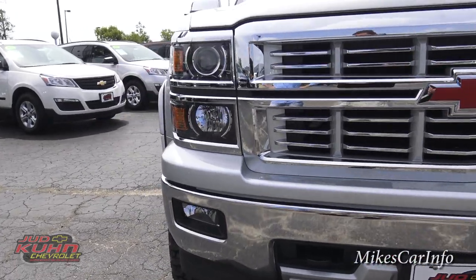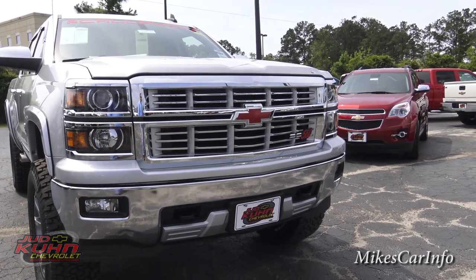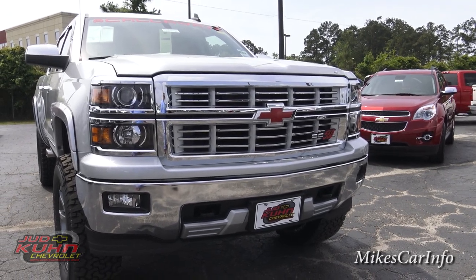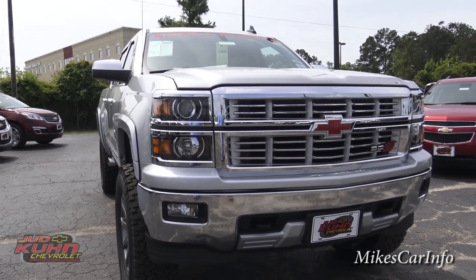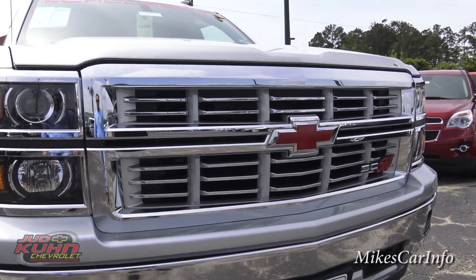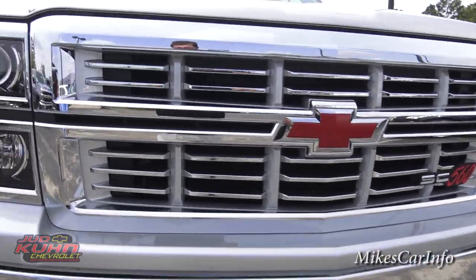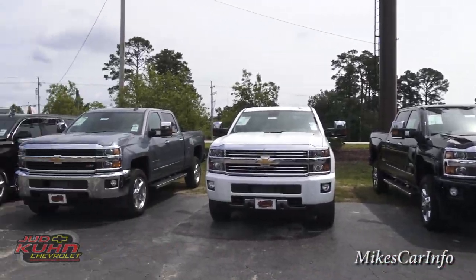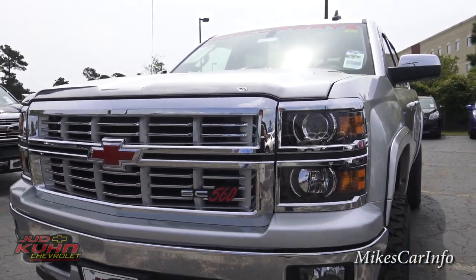You notice with the front of the truck here — the grill, the Chevy bow tie — all that is color-keyed to some other accessories on the truck and the stickers. That's one custom feature that comes from Rocky Ridge: they change out the standard grill with a custom grill. And the red just happens to match the Judd Kuhn tag there, which is awesome. I do notice it's a little bit different from the other grills I see on the other trucks — it kind of stands out more, gets your attention, more aggressive looking.